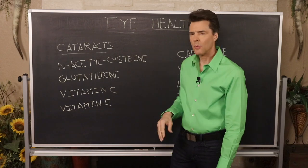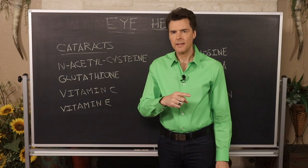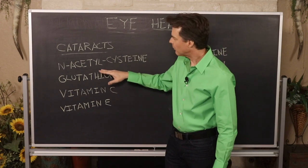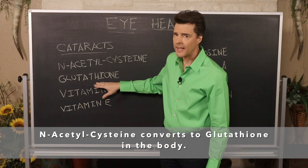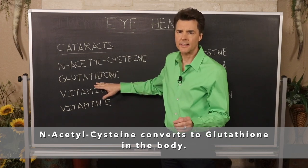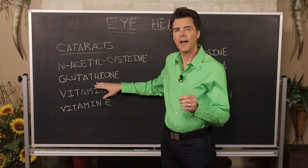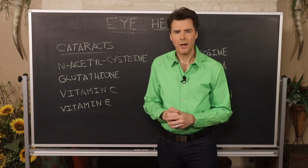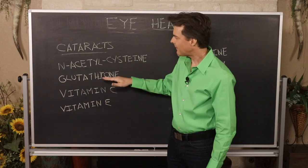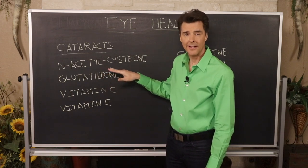Let's start with a nutrient called N-acetylcysteine — a long word but a powerful nutrient. When you ingest N-acetylcysteine, it will actually convert into a much more powerful amino acid called glutathione. This is one of the most potent antioxidants, very strong in its anti-cancer effects, and it's found in high concentrations in two areas of the human body: the liver and the lens of the eye.